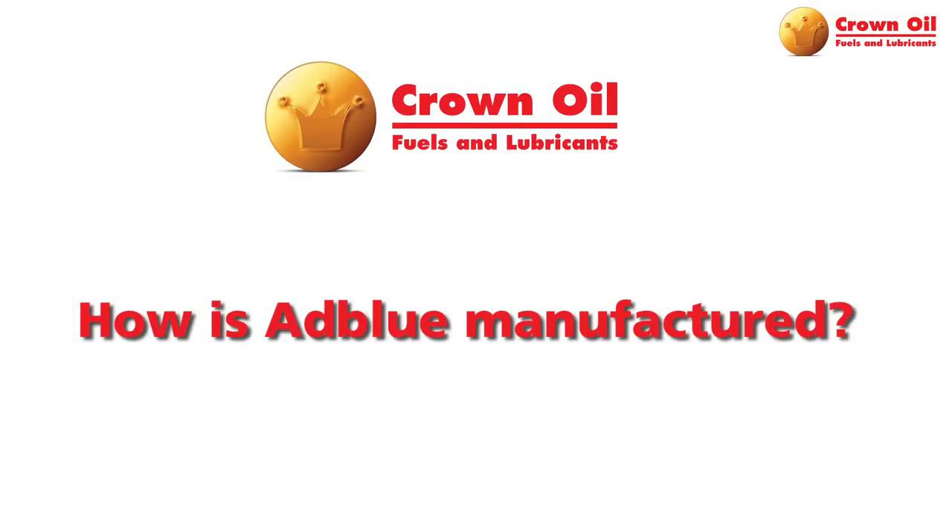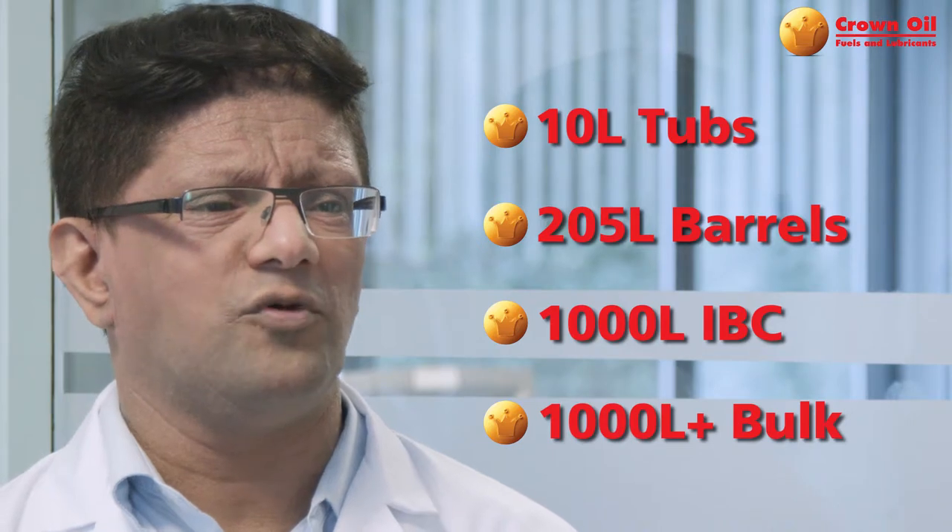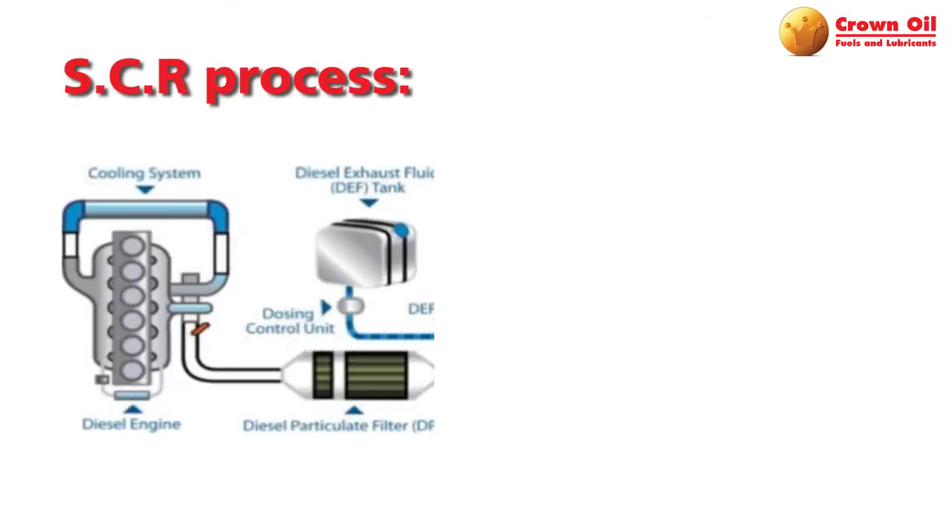AdBlue is a urea solution that is sprayed into the exhaust stream of diesel vehicles to aid clean emissions. AdBlue is manufactured using urea and distilled water and is available in a variety of pack sizes, from 10 litres all the way up to bulk, from Crown Oil. AdBlue is used in a process called SCR — Selective Catalytic Reduction — where the product reacts with the catalytic converter after the exhaust stream.